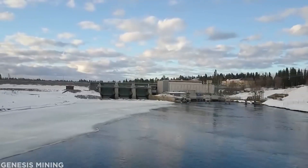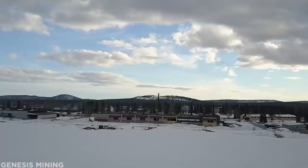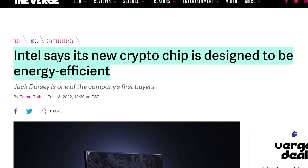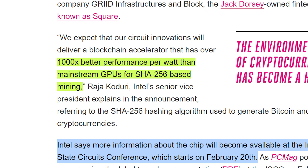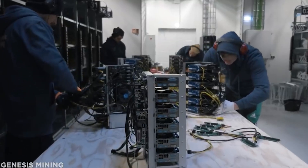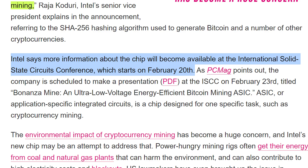Next up, crypto mining — something not a lot of people consider is that with the amount of cryptocurrency being mined, there's also a vast amount of electricity being used, more than some countries actually use. Intel has now said that their new mining chip will be a lot more energy-friendly. The chip is expected to launch later this year and is supposedly 1000 times better in performance per watt against mainstream GPUs for SHA-256 based mining. Worth noting though: you don't actually mine SHA-256 or Bitcoin with normal GPUs — you mine it with ASICs — so that claim isn't entirely accurate. More information will be available at the International Solid State Circuit Conference starting February 20th.